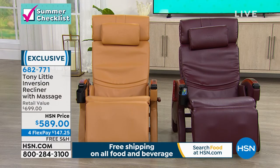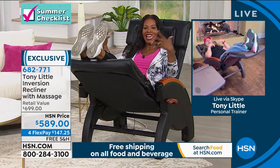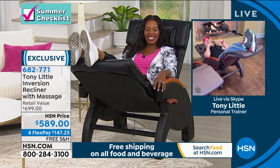I always pick on Donna because here in the studio, I'll hear her yawning and see her eyes closed — but I know she's getting all the benefits of inversion, heat, and massage at the same time.